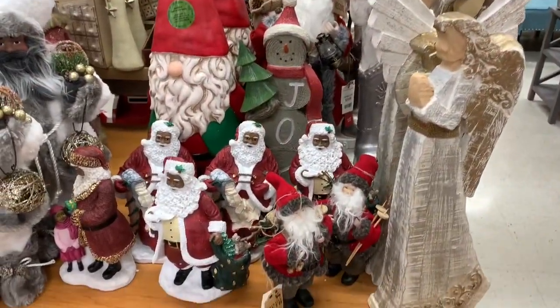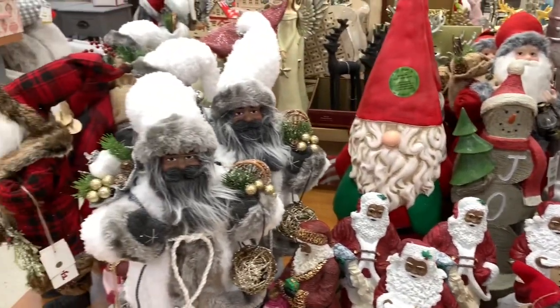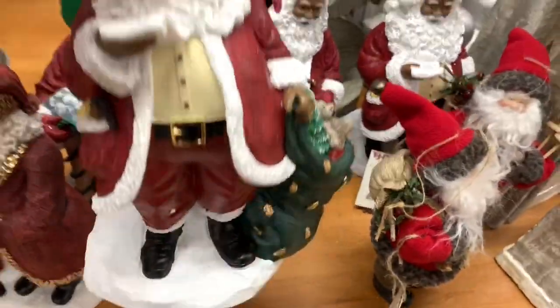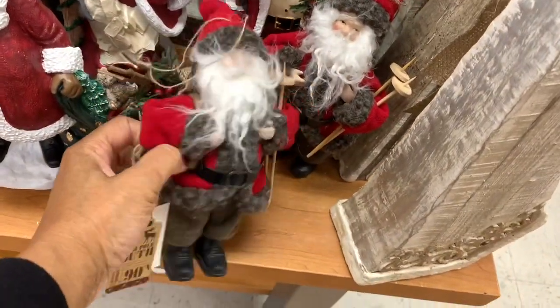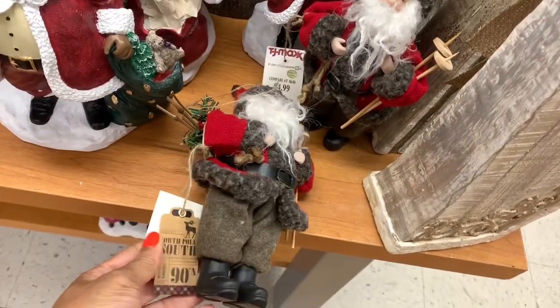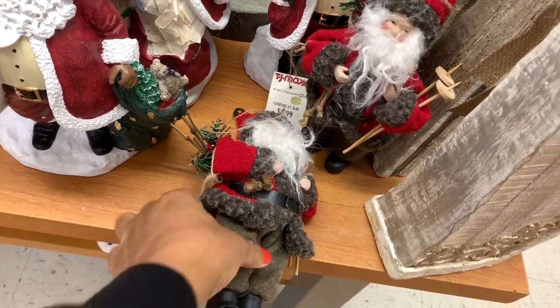On this table right here they have a lot of different Santas — they're mostly geared toward the African American Santa here in the front. This little guy right here in the front is $14.99. They have these ones right here with the little snow boots — North Pole — and those are $4.99.